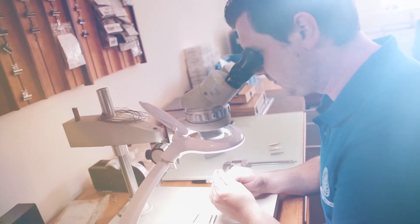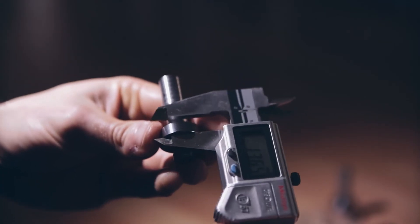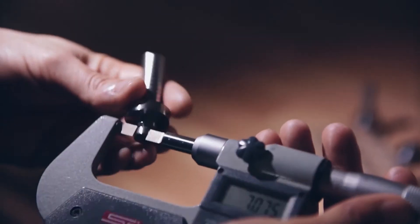Each of our products are inspected visually and dimensionally. We also guarantee the hardness of each of our guides through using specialist Teo hardness testing equipment.